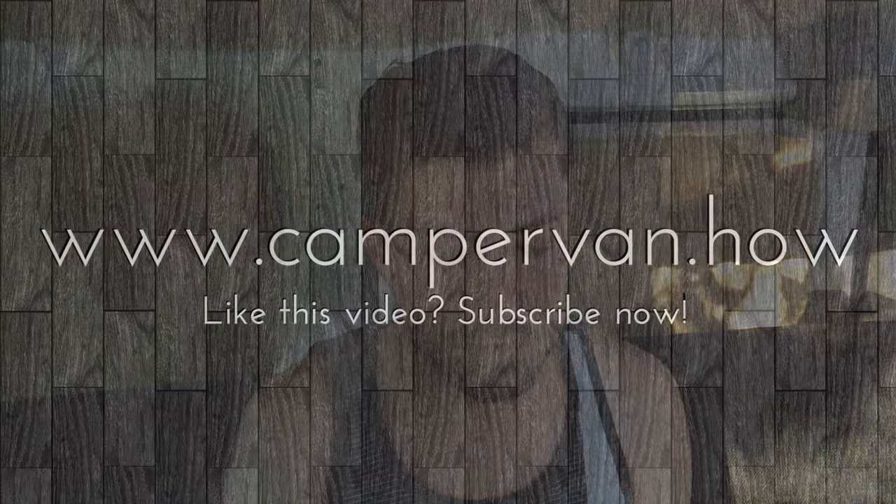Those are the major features of the van. As you may have picked up, the van is for sale — my life has changed a little bit, so I've decided to pursue some other opportunities. If you are interested, please send an email to mike@campervan.how. Thanks for watching.